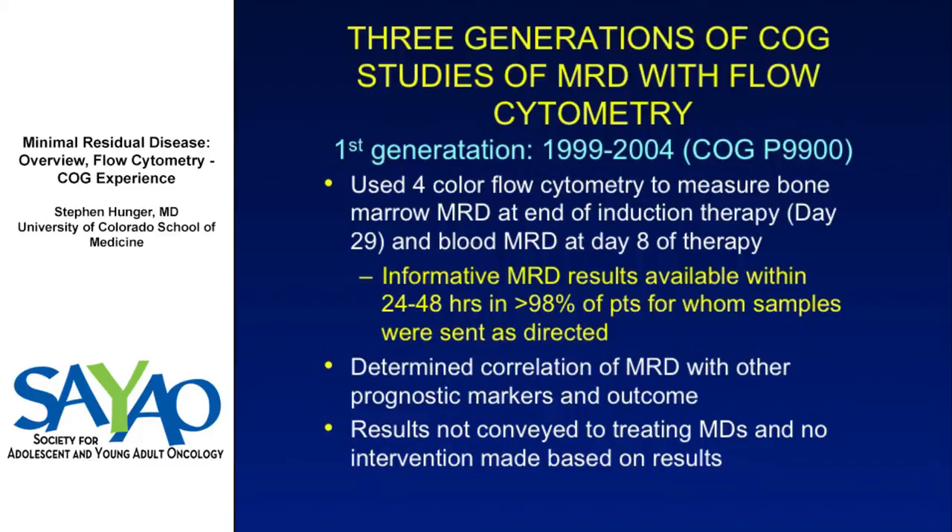Within the COG, there are really three generations of MRD testing. The first generation was the Pediatric Oncology Group POG 9900 series studies — an attempt to see if you could perform flow cytometry detection of MRD in a centralized lab in real time. Samples were sent at day 29 bone marrow and day 8 peripheral blood to Mike Borowitz's lab at Johns Hopkins. The results were not conveyed to treating physicians and no action was taken based on those results.